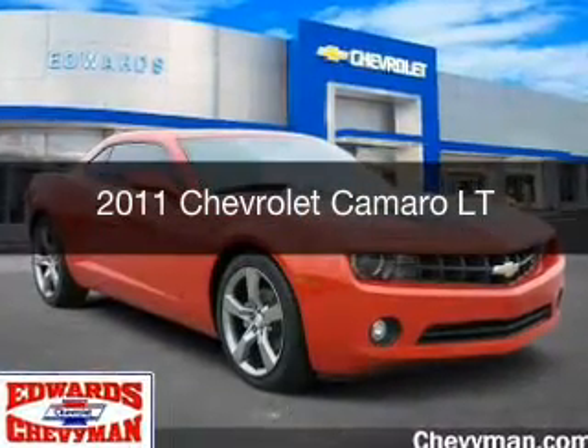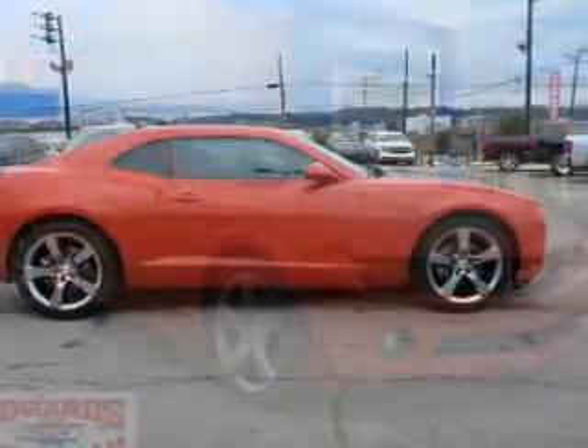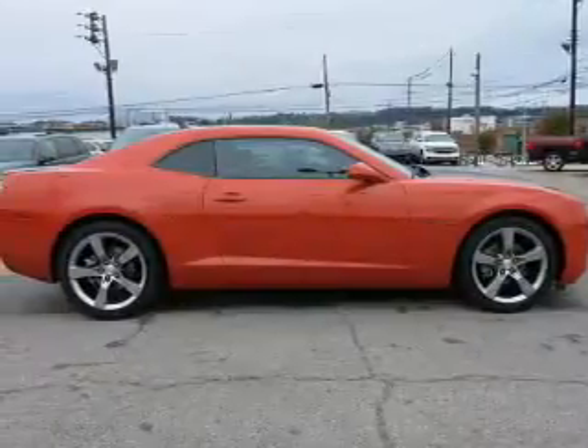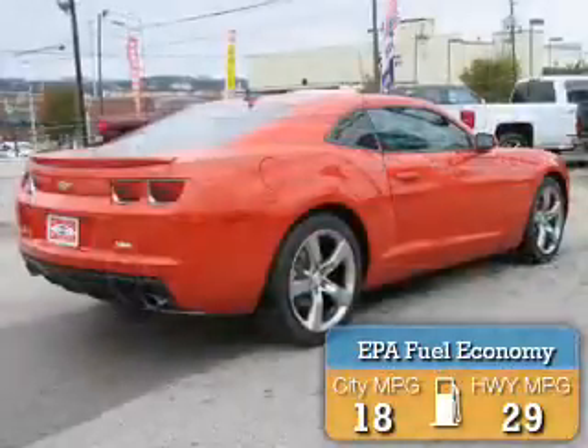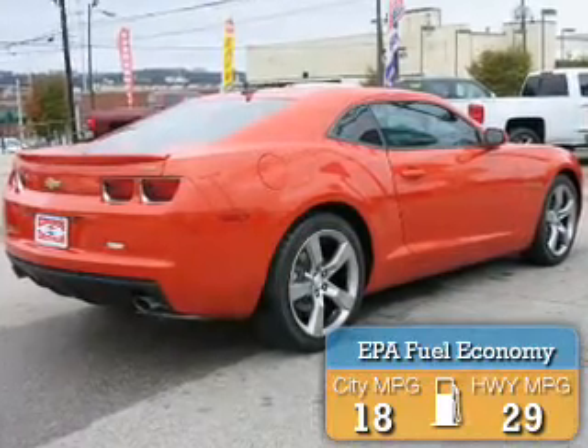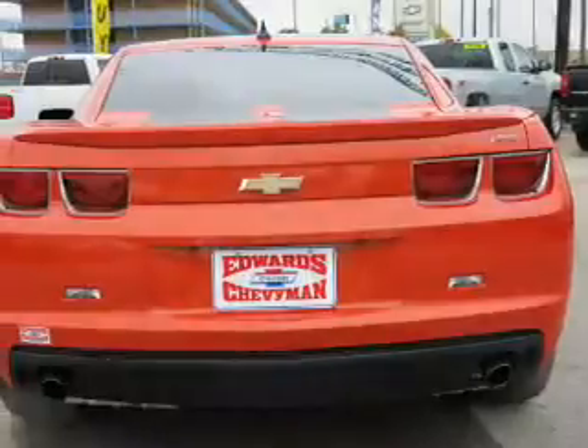This is a used 2011 Chevrolet Camaro. It's powered by a rear-wheel drive engine and an automatic transmission. Great fuel efficiency saves you money by requiring fewer trips to the gas station. The features include a power sunroof and electric trunk.